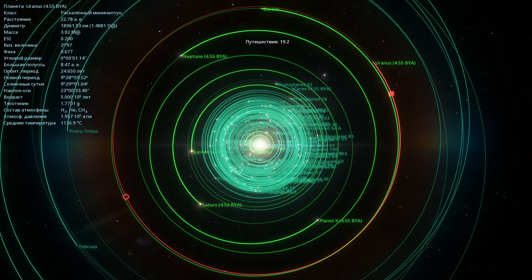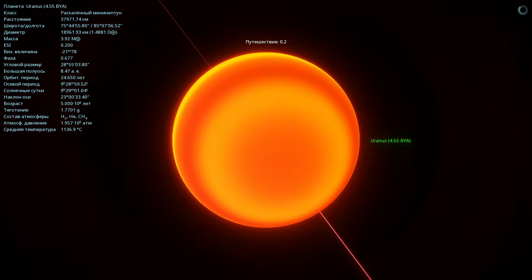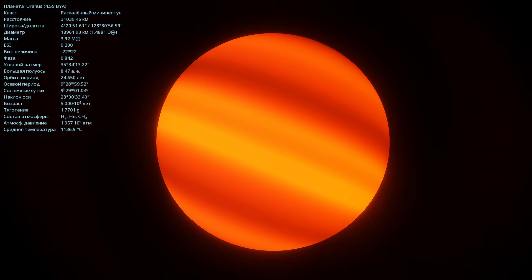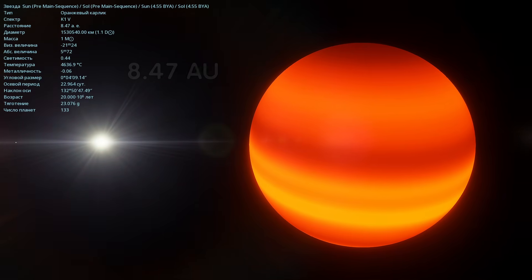Next, we're flying to the planet Uranus. This is the last major planet in the system. Its average temperature is 1136 degrees Celsius. Its diameter is 18,961 kilometers, and its mass is 3.92 times that of Earth. The distance to the Sun is 8.47 astronomical units.